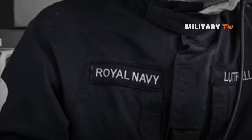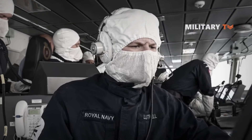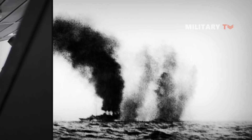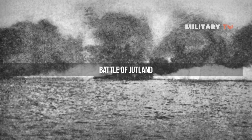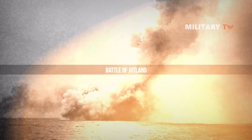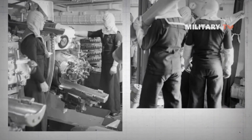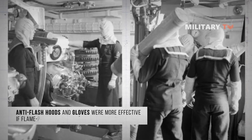Anti-flash gear was introduced in the Royal Navy following the Battle of Jutland, when a number of British warships had been destroyed or damaged by flash from burning cordite propellant passing through the shell handling room into the magazine. It was found that the anti-flash hoods and gloves were more effective if flame-proofed with borax or boric acid.